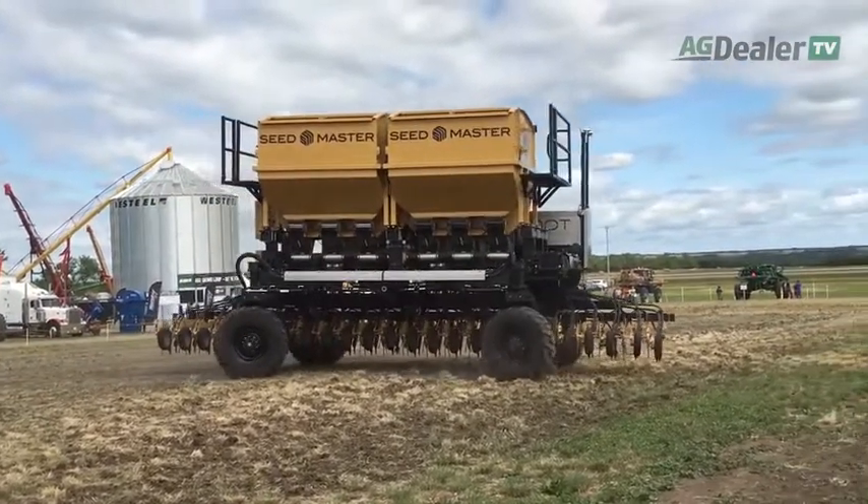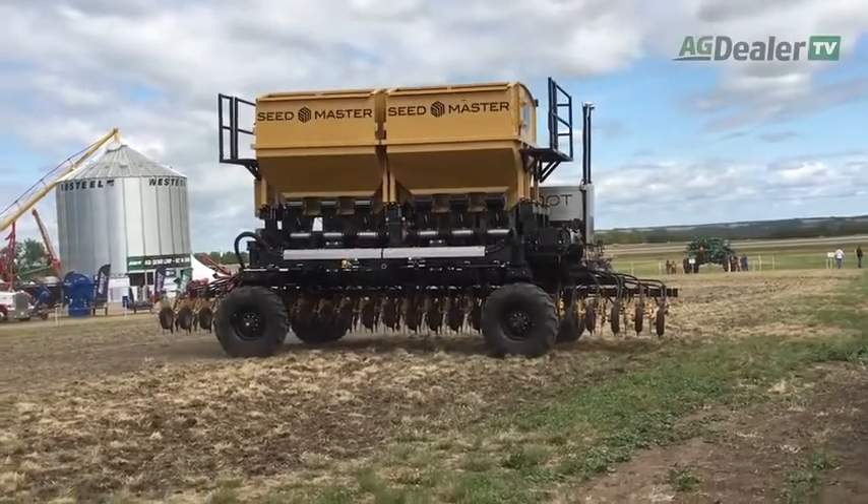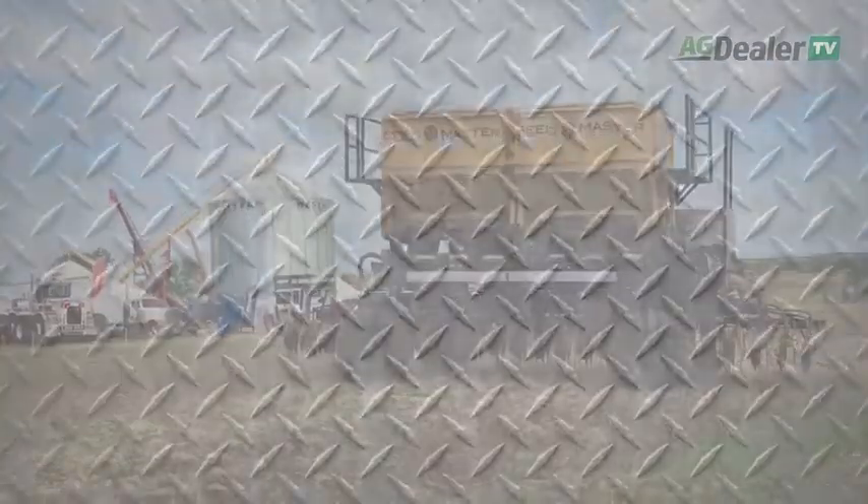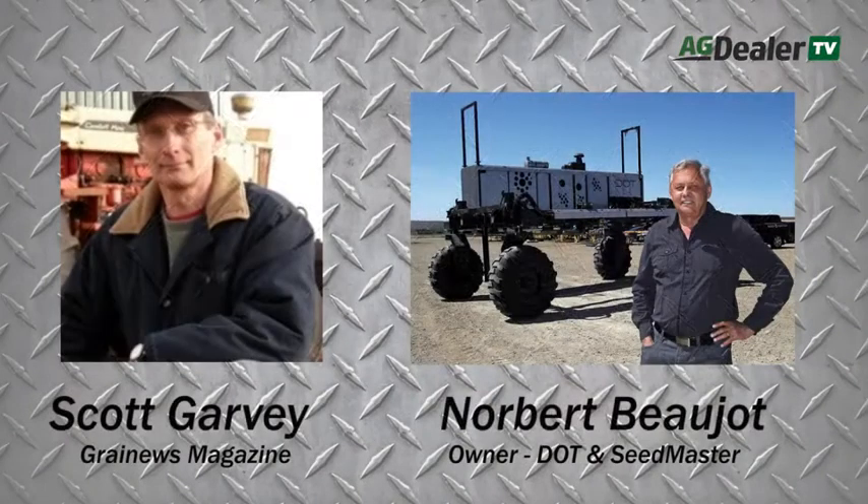I had a chance to talk to the inventor and owner of Seedmaster, Norbert Beaujot, about how this came about. What were the design parameters? What was the goal you were after in getting this?